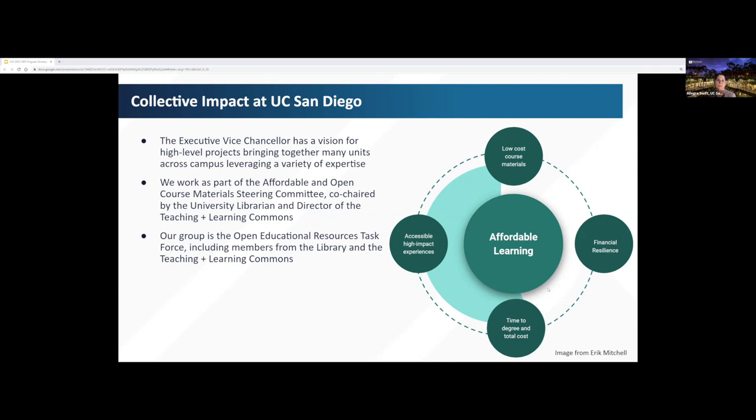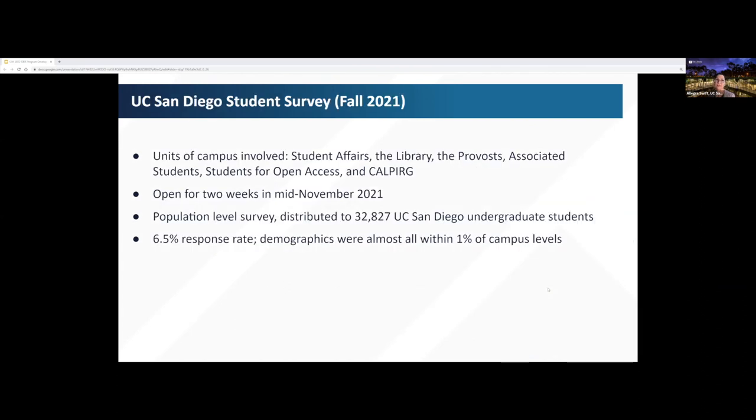Our project is a subgroup of the steering committee, charged with gathering data to inform recommendations for how to address the challenges of course material costs and access on our campus. We anticipate having these recommendations to share with the campus by May. We collected data via two methods: a population survey of undergraduate students and a series of course instructor focus groups.